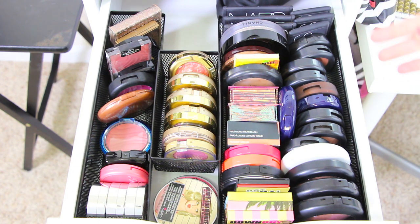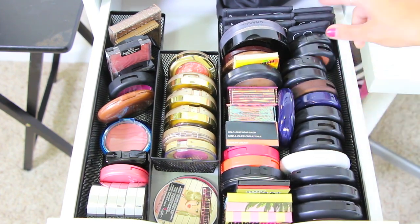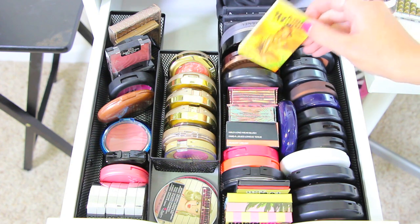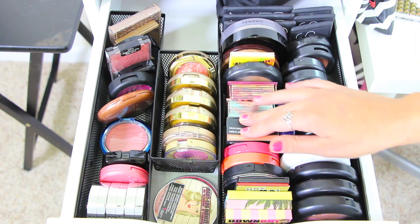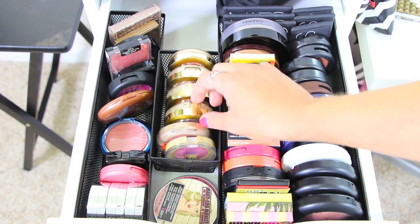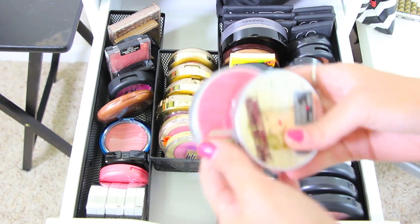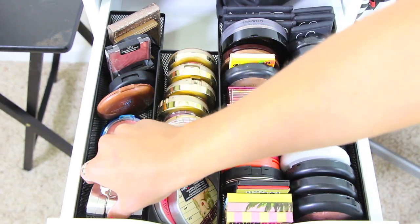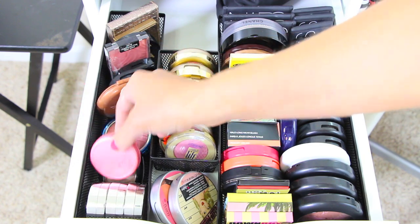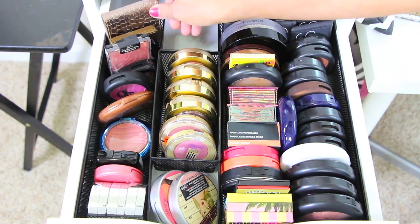Another favorite drawer — all high-end face products. MAC mineralized skin finishes, MAC blushes, NARS blushes and bronzers, Chanel, Too Faced, Benefit, Smashbox, Tarte, Laura Geller. My Milani blushes fit so perfectly in here, plus a L'Oreal lift blush. Down here I have the Balm highlighter and bronzer. Over here are my favorite drugstore blushes — Jordana — plus a little Tarte, NYX, Physician's Formula, and NYC. Tarte is also in the back because it didn't fit anywhere else.